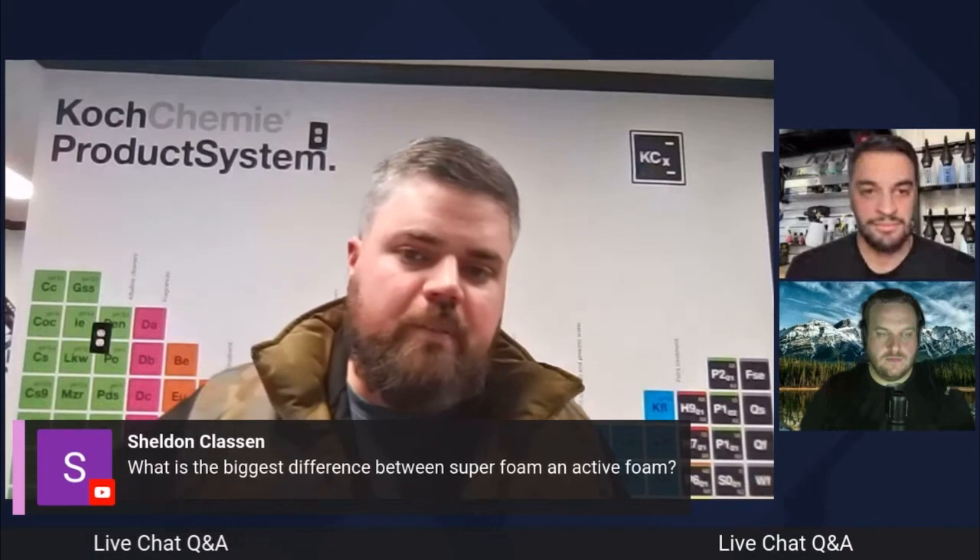It all comes down to cleaning durability and different cleaning levels depending on how dirty your car is. For your weekly wash you want GSF, your quarterly wash you want a little active foam action. And if you're at my level of detailing — a work truck comes in with years of grind built up — I'm pulling out the super foam. I call it 'nuke town.'